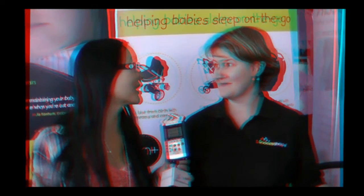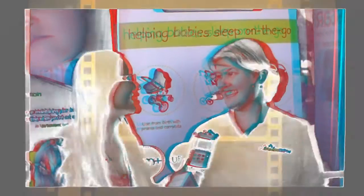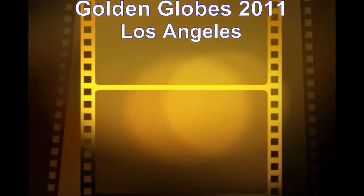Oh, that is very cool. Meanwhile, I guess you're just going to have to check out the website at snoozshade.com. Yes, indeed. Thank you very much indeed. Lovely to meet you. Thank you.